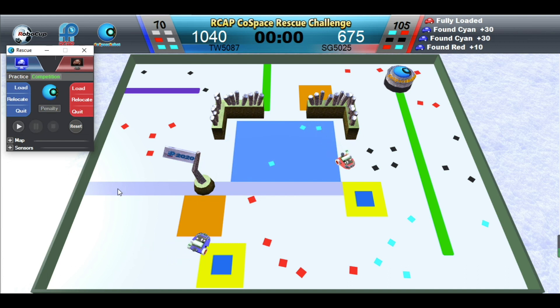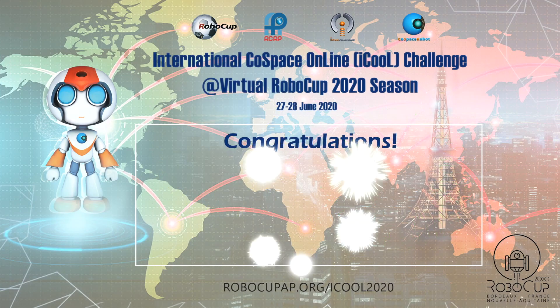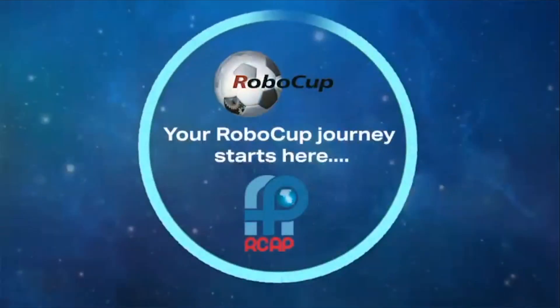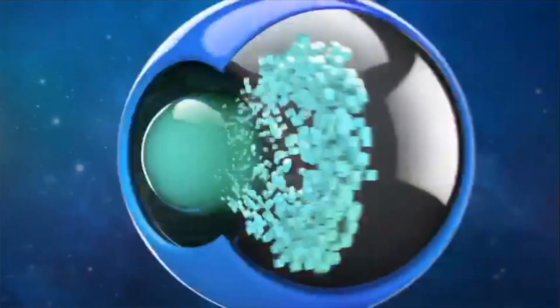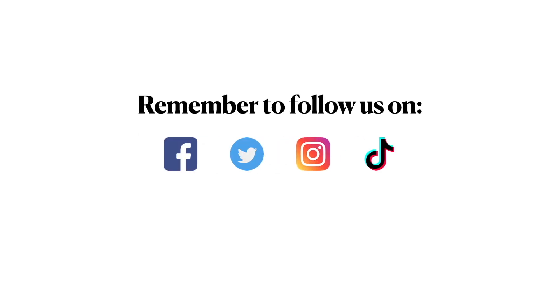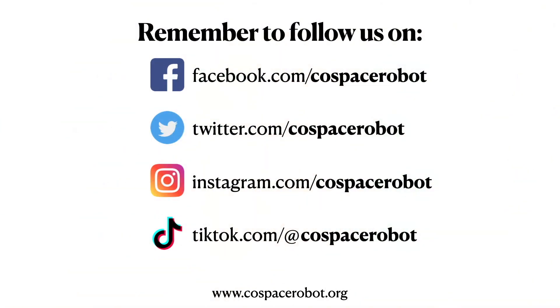Blue Robot wins this challenge. Congratulations!